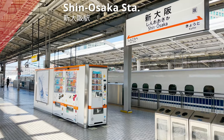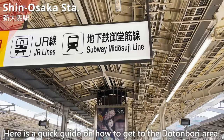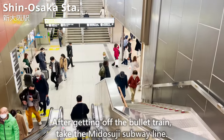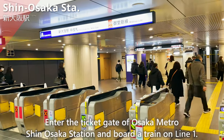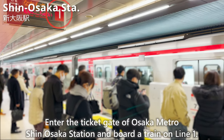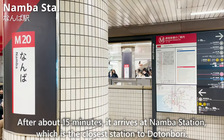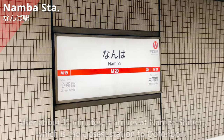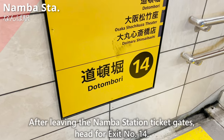We have arrived at Shin Osaka Station. Here's a quick guide on how to get to the Dotonbori area. After getting off the bullet train, take the Midosuji subway line. Enter the ticket gate of Osaka Metro Shin Osaka Station and board a train on Line 1. After about 15 minutes, it arrives at Namba Station, which is the closest station to Dotonbori. After leaving the Namba Station ticket gates, head for exit number 14.